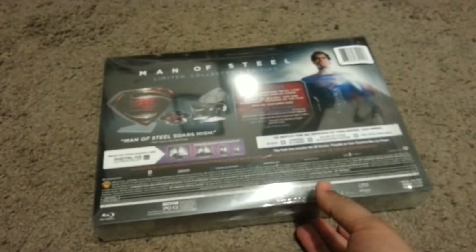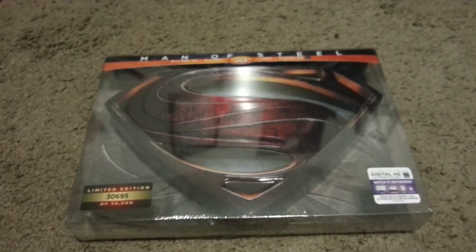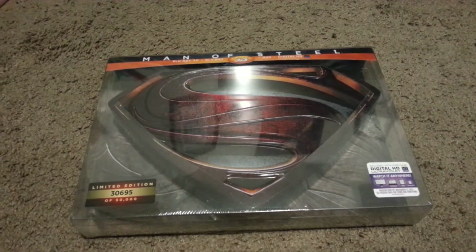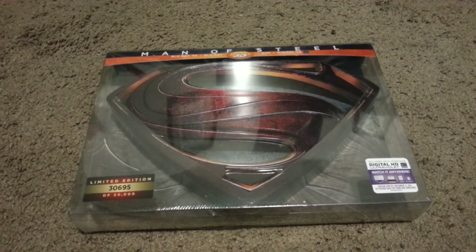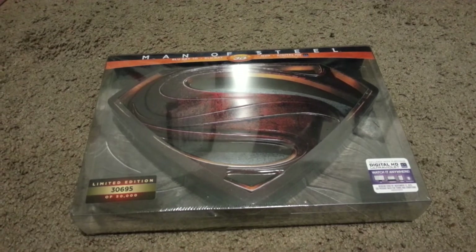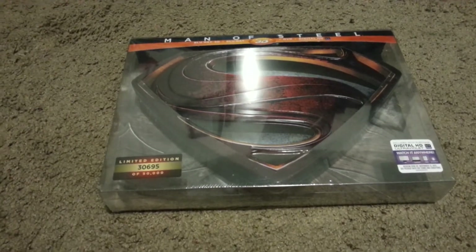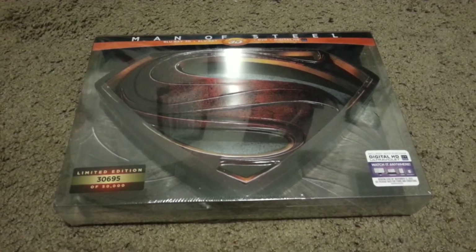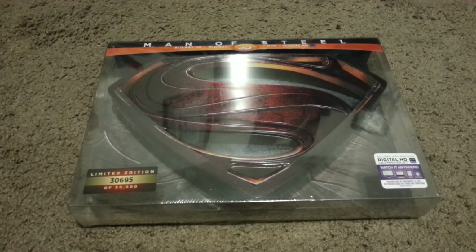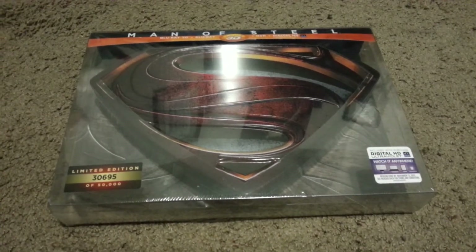There were a lot of exclusives around. Target had their own exclusive, Walmart I think had their own, and so did Best Buy — a lot of exclusive special features and packaging. Like, Target had a digital book with a lenticular that changed from Zod to Superman, and I think Best Buy had a bonus disc with extra content. But this is the one that caught my attention the most. It was about 40 bucks, while all the other ones were like 25 to 30 dollars. I didn't mind spending an extra 10 to 15 dollars on this, especially since I got a gift card for Christmas — so why not?